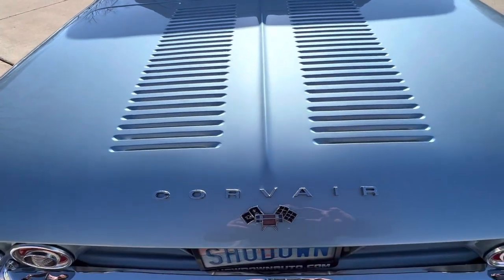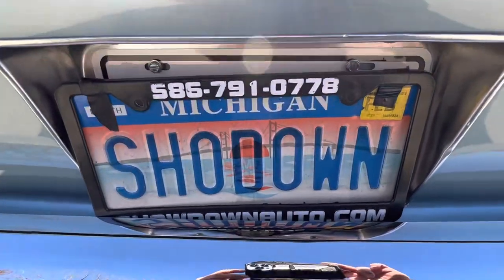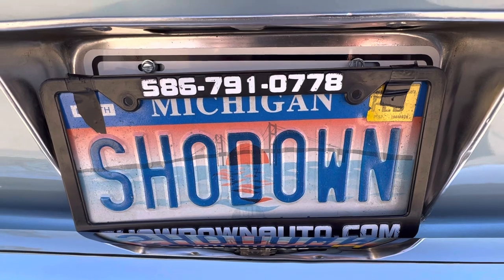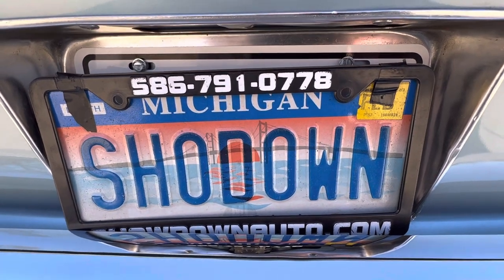If you have any questions at all, my name's Dave — you can call us any time. We're at 586-791-0778 or showdownauto.com. Thanks for watching, take care.